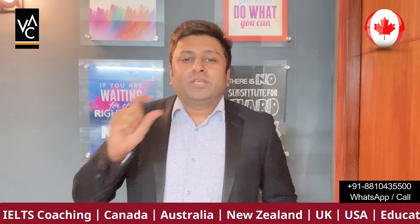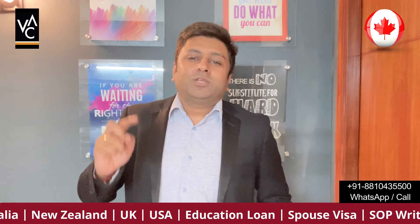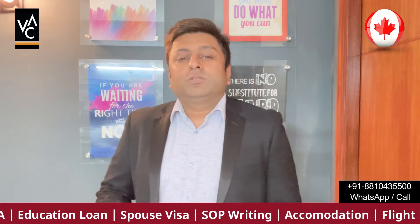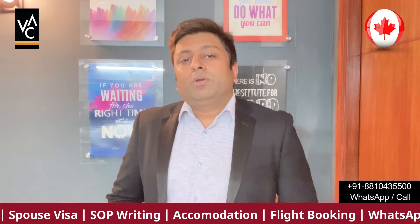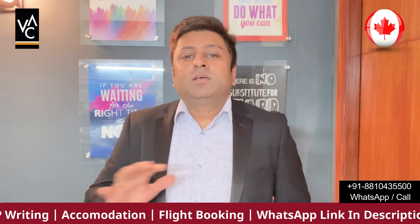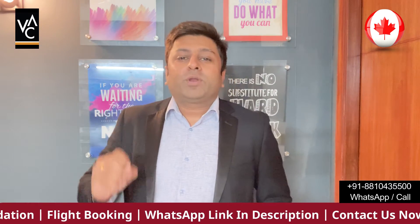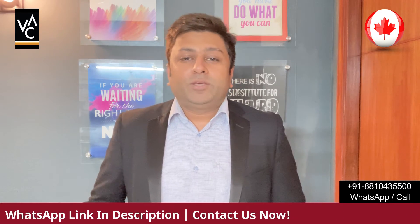If you are looking for the latest updates about different colleges in Canada, then you can subscribe to us so that you get all the latest updates. We are going to talk about colleges which accept 60% or above in Canada, and I'm going to give you the list so you don't have to worry about which programs are available.